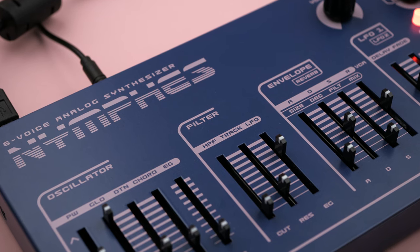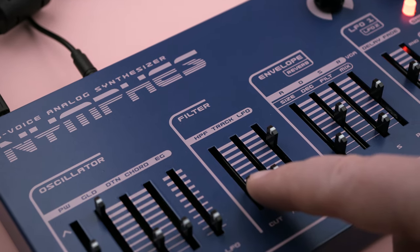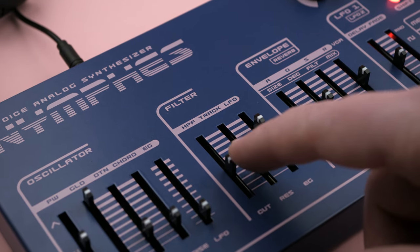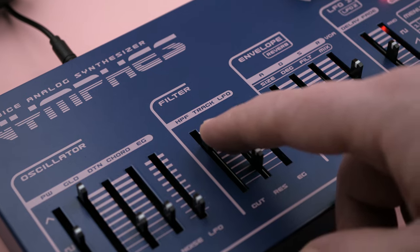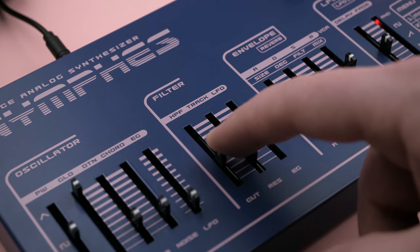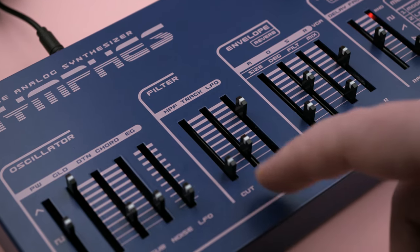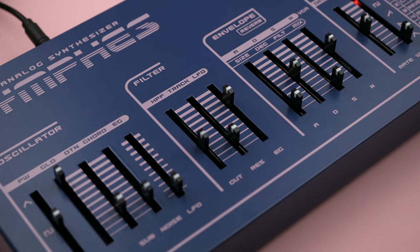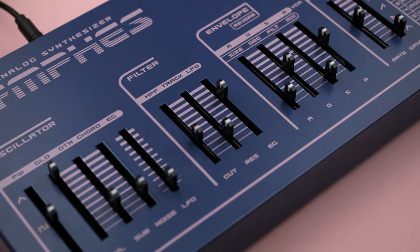Also included is a 6 dB per octave high-pass filter for when you need to clean up some bottom end. There's no bass bump at the lowest setting and no resonance — it's just a straightforward high-pass. But being a poly synth, it's nice to see the inclusion.